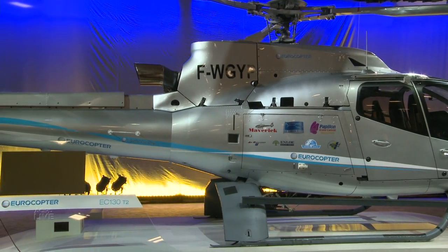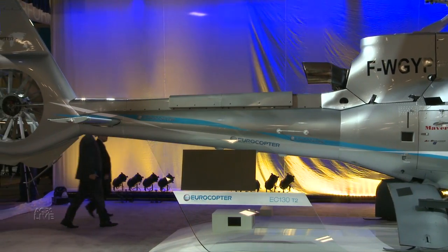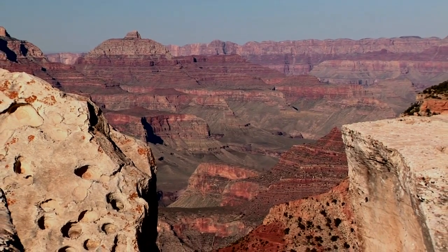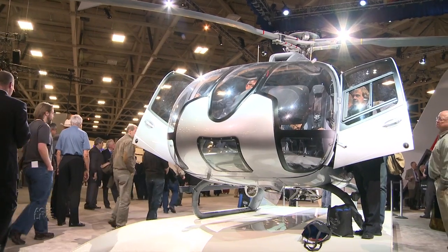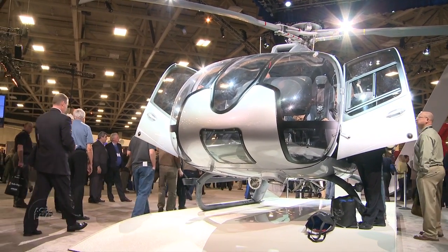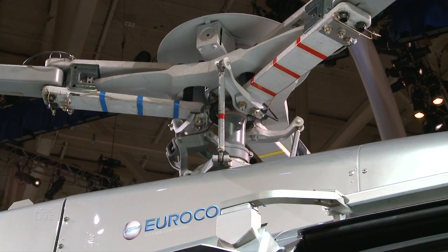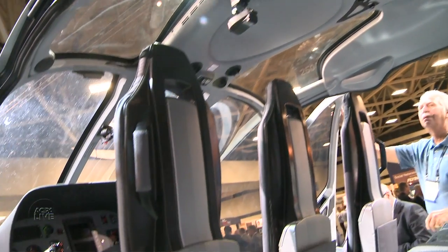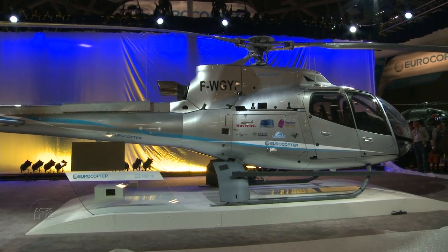One insider described the EC-130 T-2 as an air conditioner with a helicopter built around it — and that's important, because some of the launch customers fly tourists in hot places. One of the first will be operated at the Grand Canyon by both Papillon and Maverick. The single-engine helicopter has a more powerful Turbo Mecca Aerial 2D engine than previous models. 70% of the airframe is new, changed mainly to accommodate the active anti-vibration system and the fully integrated new air conditioning system. The EC-130 T-2 will be available later this year. Al Marsh, AOPA Live.